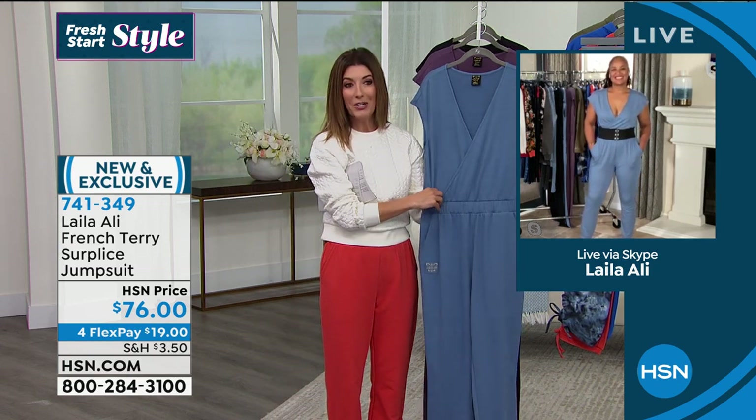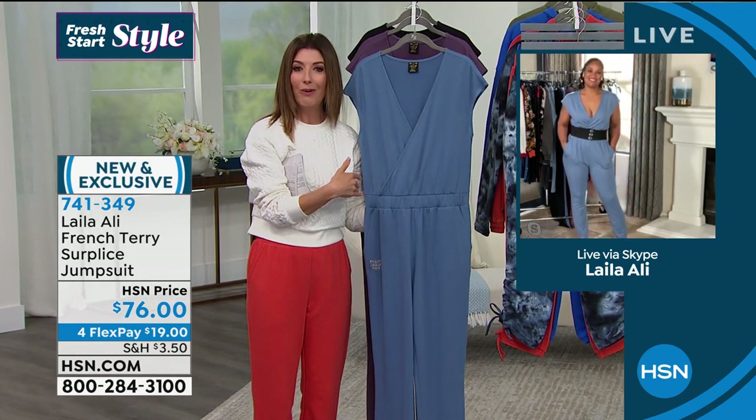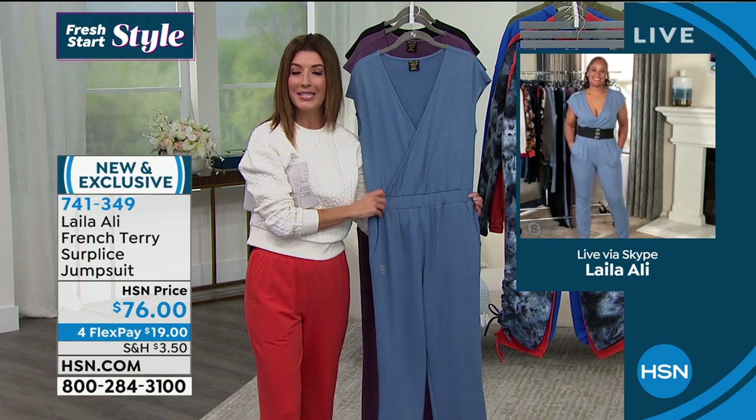Laila, this looks amazing on you, and I think there are so many ways you could wear it. I imagine you could wear this right now and then wear it right into spring and summer.